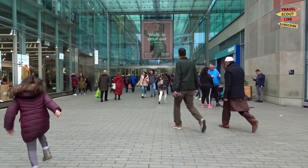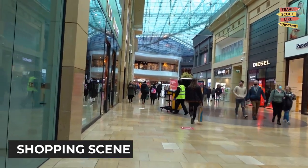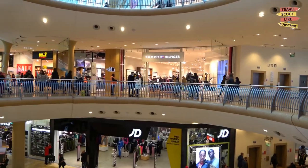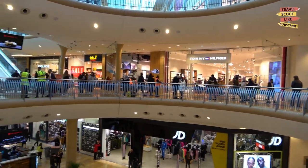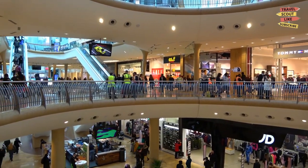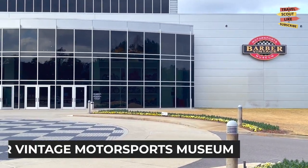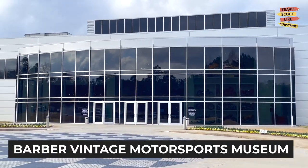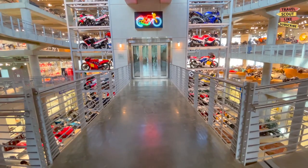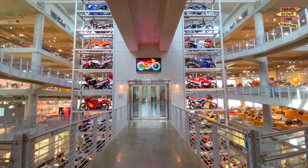Shopaholics will delight in Birmingham's shopping scene. From trendy boutiques to upscale malls and vintage shops, the city offers a variety of shopping destinations. Explore the fashionable neighborhoods of Five Points South and Avondale, where you'll find unique stores and local treasures. Rev your engines and visit the Barber Vintage Motorsport Museum, a paradise for motorcycle enthusiasts. Admire an impressive collection of vintage motorcycles ranging from classics to rare models.